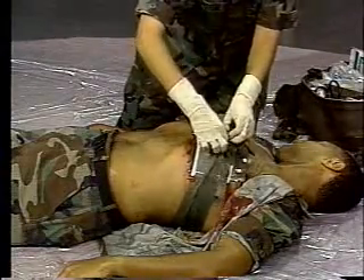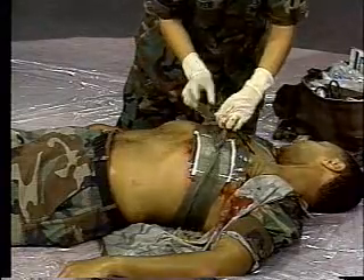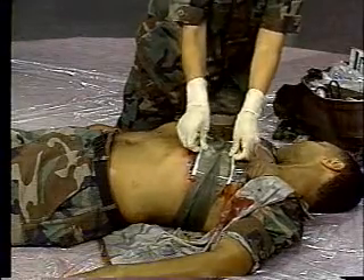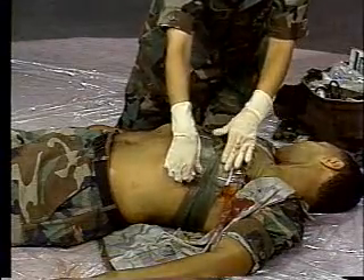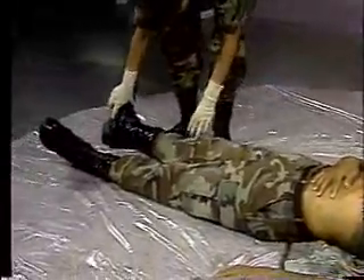Do not secure it too tightly. You want him to be able to breathe. Again, place the casualty on his injured side. This method is not ideal, but now the casualty can breathe more comfortably and with less danger. These wounds are life-threatening, but casualties can recover with proper help.